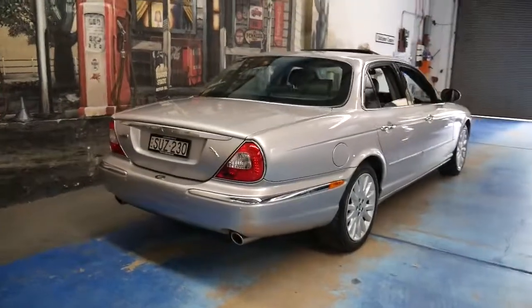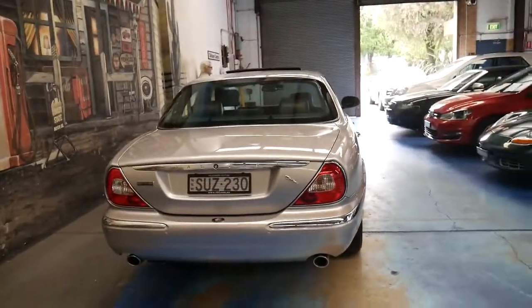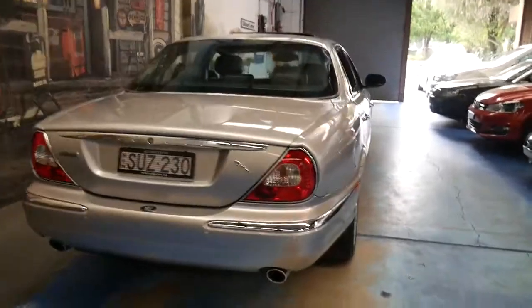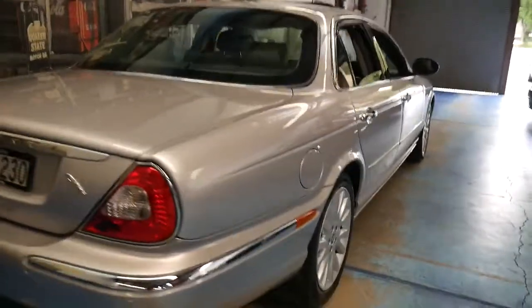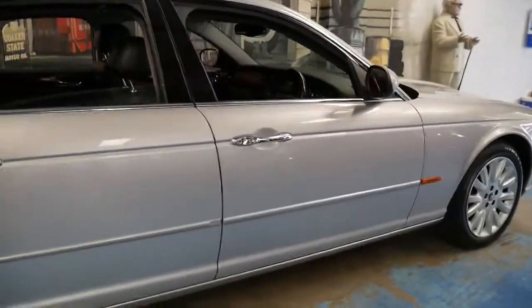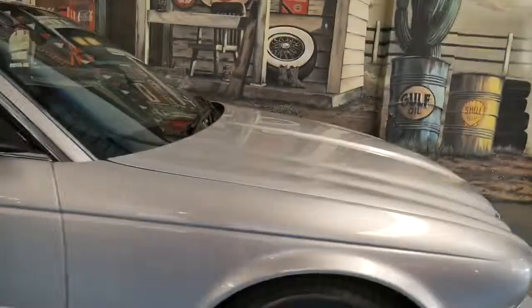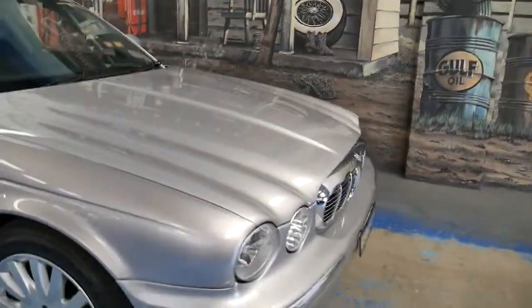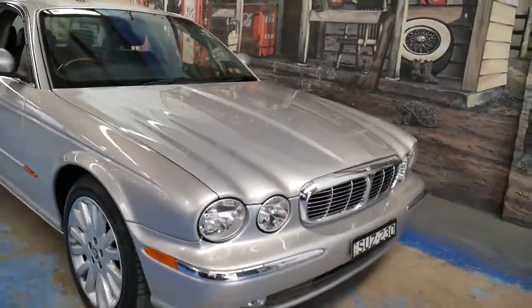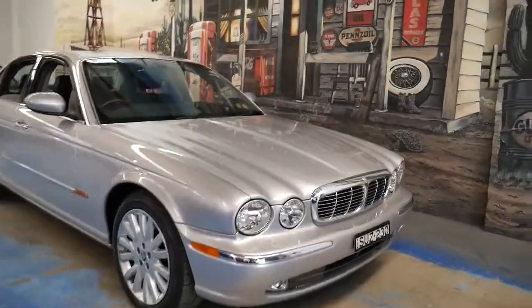It just looks absolutely gorgeous and it's a car we are very proud to offer you at the Old Timer Centre. In Marrickville, we specialise in European cars. We've sold a number of these XJ8s now — the 308, the 300, and the X350, which is this series. They're just an absolutely beautiful car to drive.